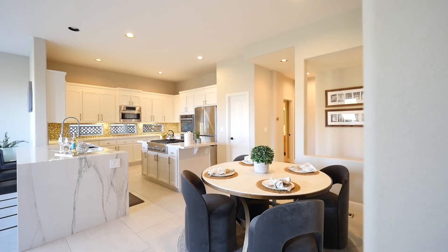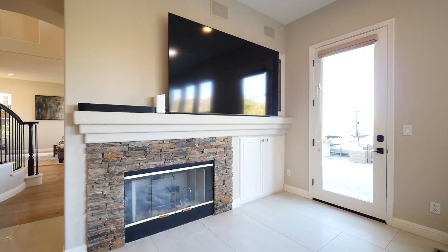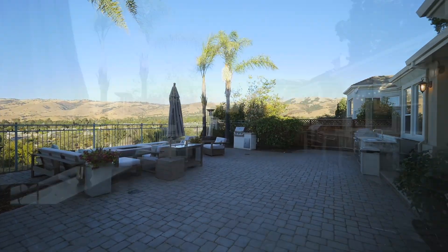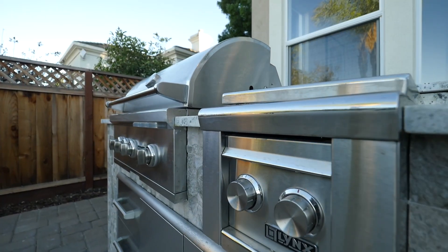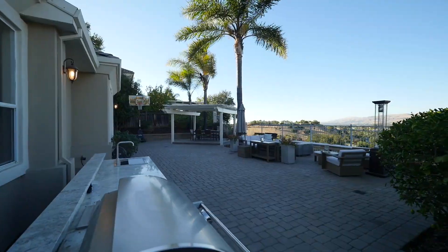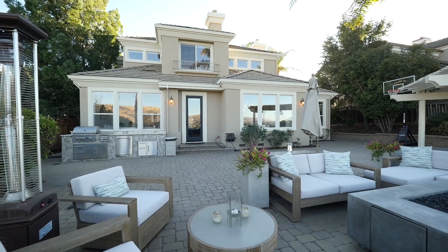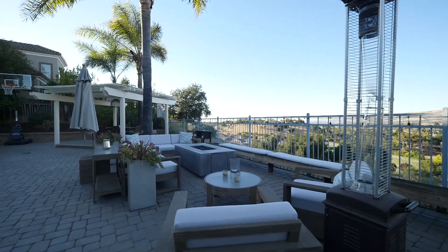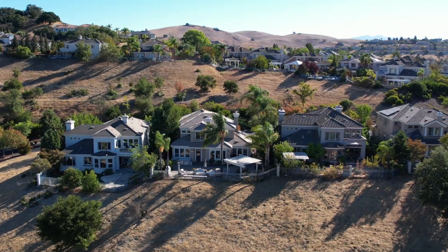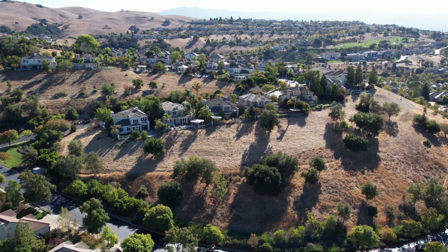Outside you'll find an entertainer's paradise — a fully equipped outdoor kitchen with high-end appliances by Lynx, Coyote, and Hestan. Enjoy dining al fresco under the covered pergola, relax by the outdoor fireplace, and take in the stunning views of the Silver Creek foothills. From one of the most desirable streets in the country club, with no rear neighbors, privacy and tranquility are guaranteed.